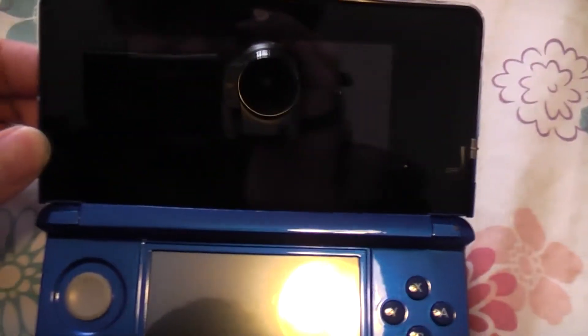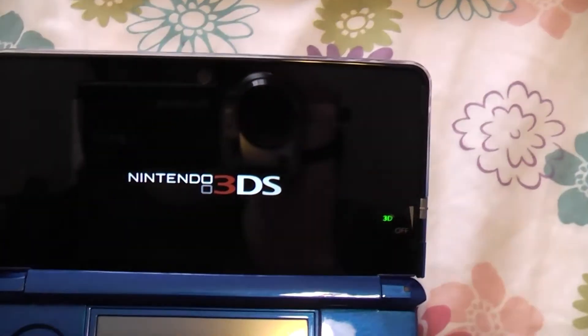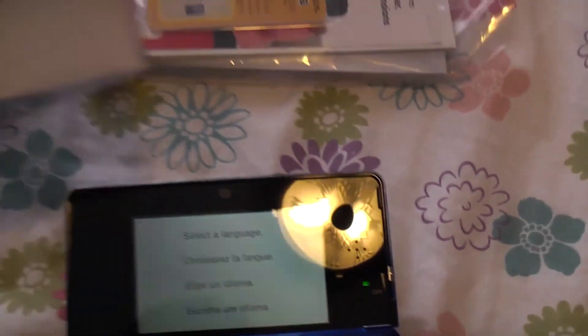Let's see if it has battery. Yes it does. There we go. And that should be all for this.